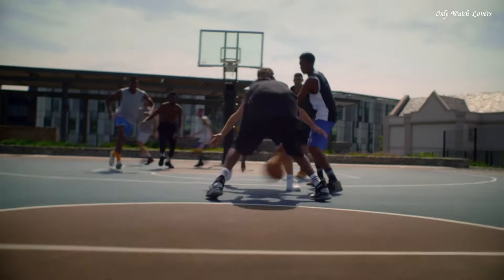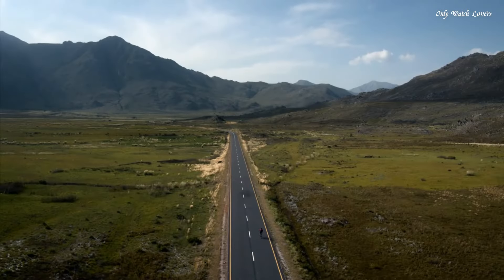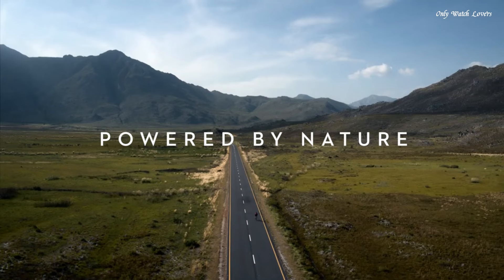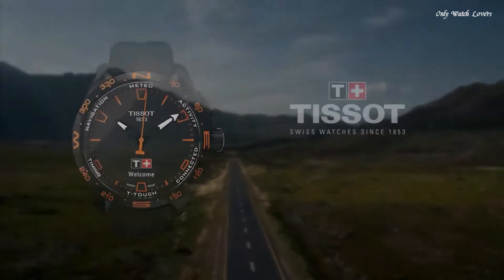Functions: perpetual calendar, chronograph, alarm, month, date, day, GMT second time zone, hour, minute, second, Bluetooth, thermometer, altitude indicator, barometer, compass, memory. Solar powered. Swiss made.